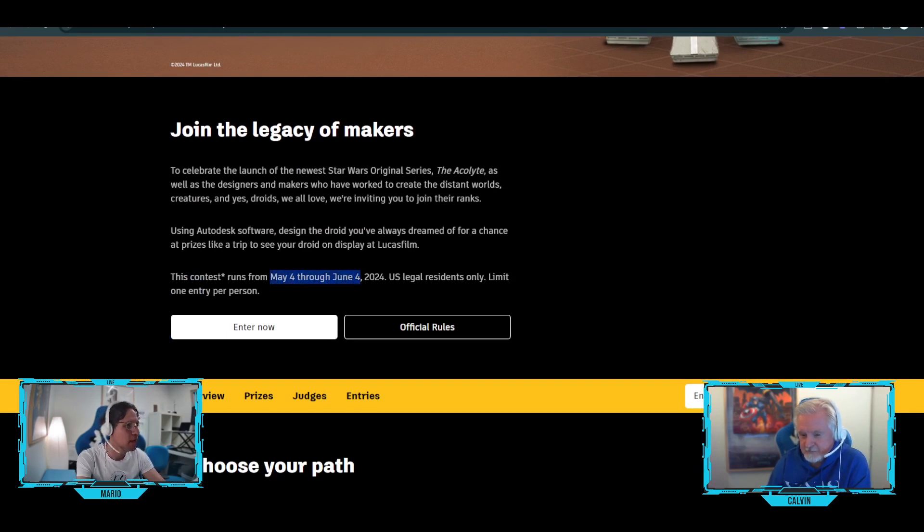Only one month. You have to be a U.S. legal resident only — not Mexican, not Canadian, no French. Luckily, I'm a dual citizen — Canadian and American — so I could enter this contest. Can I send you my droid design? No. There's actually an age limit as well. You have to be over 18 years of age, and you can only enter once. So make sure you read through all those rules.